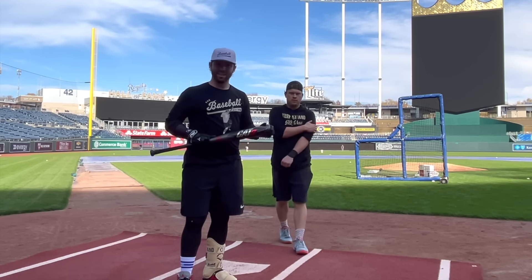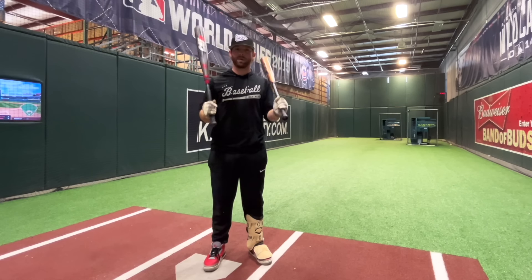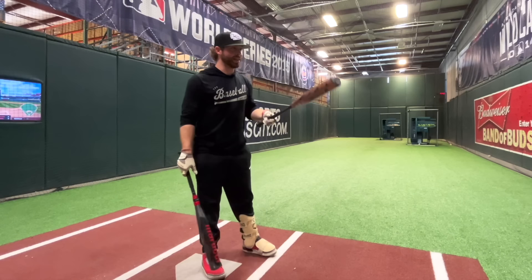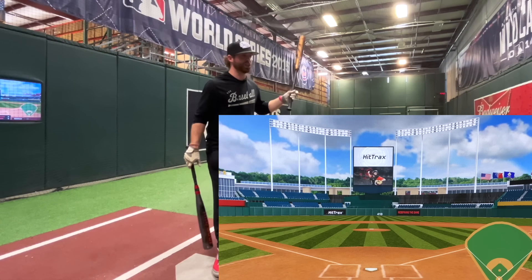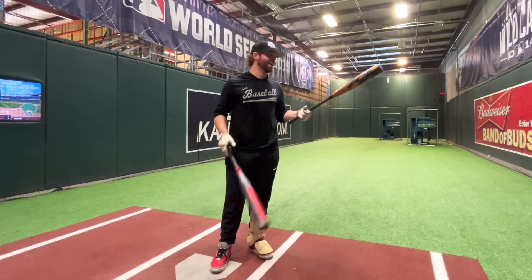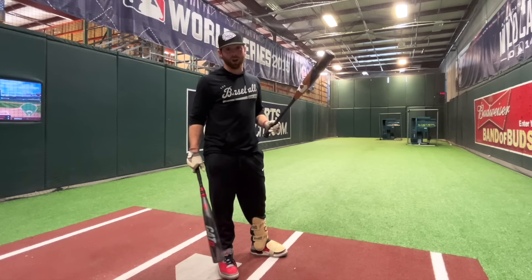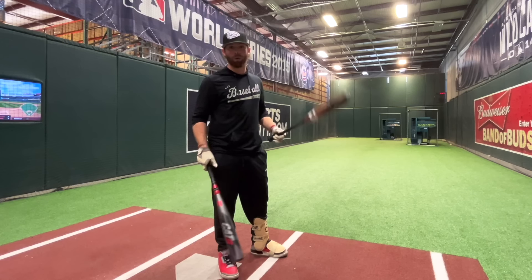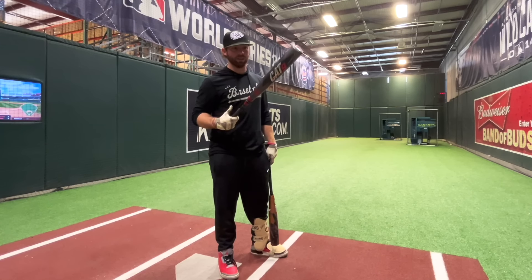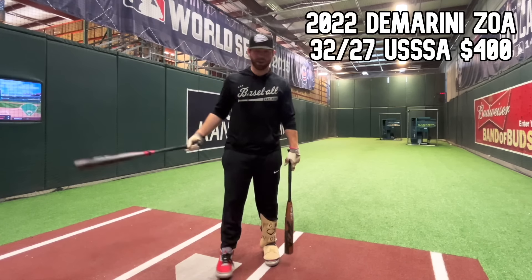It is time to crown a USSSA composite champion. We have the CAT9 Composite and the ZOA. We're here at the JustBats.com hitting dungeon on the hit tracks, back at Kaufman Stadium — the digital version. On field, I hit some nukes with the ZOA for sure, but it took a lot more swings. I mashed just every swing with the CAT9 Composite — it's a way easier bat to control, with a much more forgiving barrel. Let's see which one's hotter.